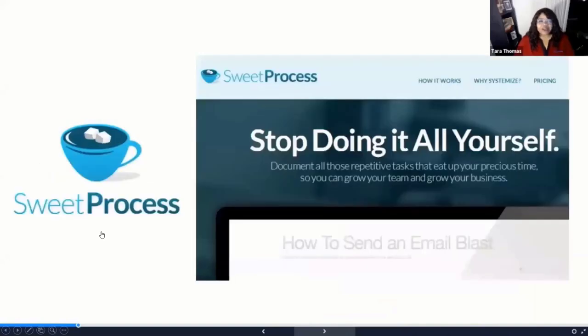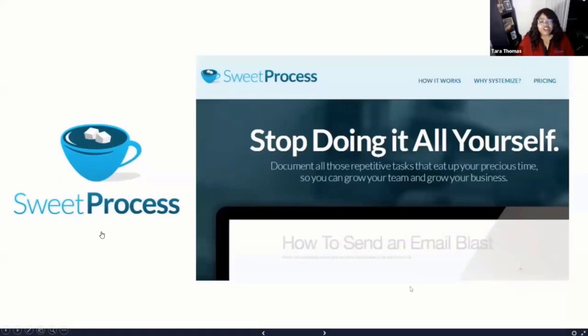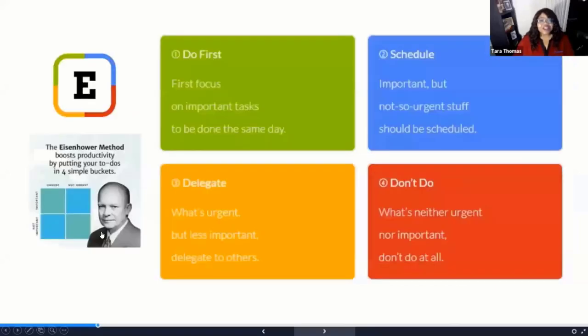SweetProcess is a way for you to systematize all of those repetitive tasks that you do over and over again and that you have to share in terms of direction with your colleagues, family, or friends. Systematization means you're able to document, archive, and share a specific process — almost like a process manual. No more wondering, when a colleague is unavailable, how to do something. You can use SweetProcess to help your teams stay on target and do things with the same method.